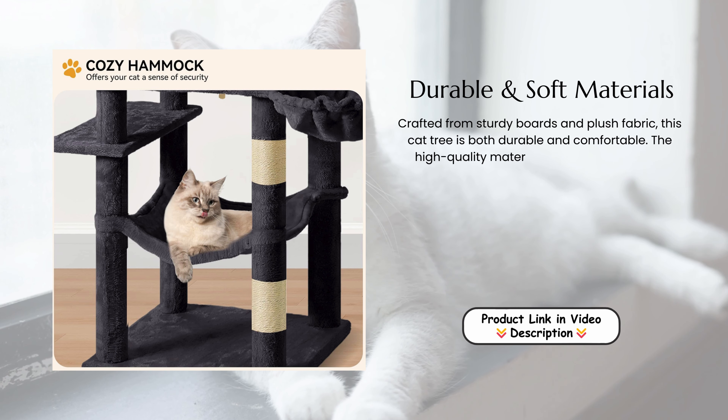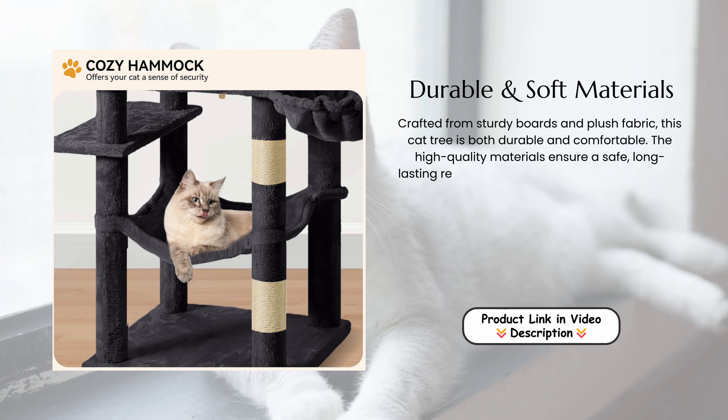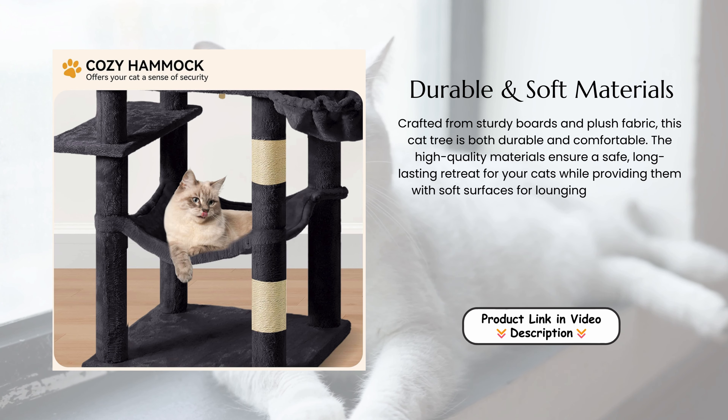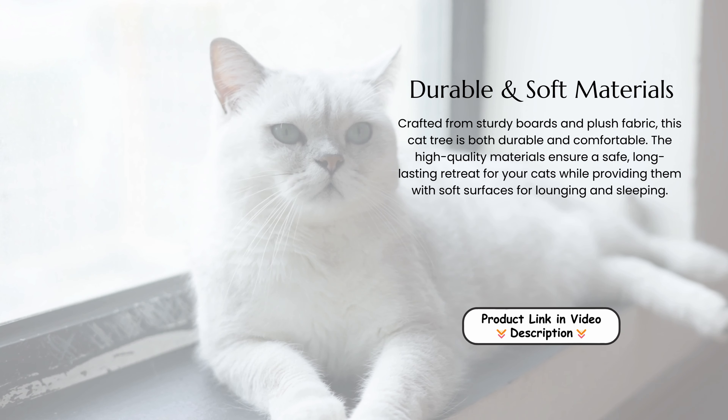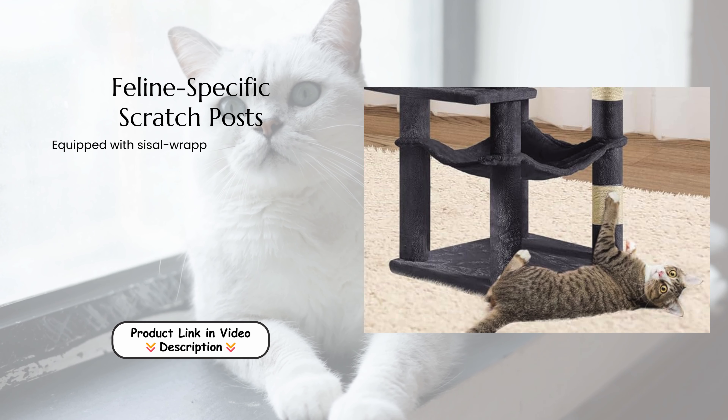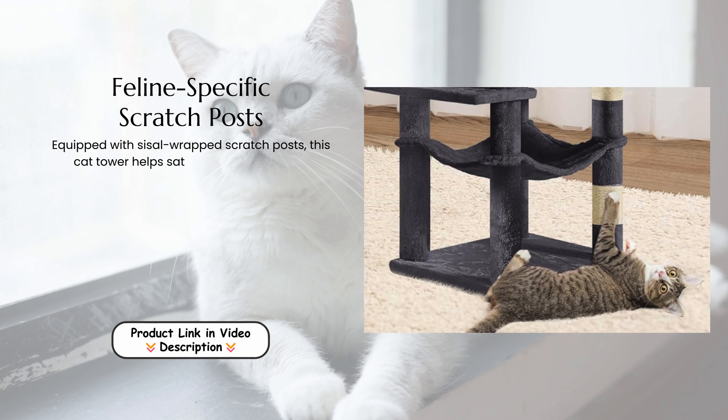Durable and soft materials. Crafted from sturdy boards and plush fabric, this cat tree is both durable and comfortable. The high-quality materials ensure a safe, long-lasting retreat for your cats, while providing them with soft surfaces for lounging and sleeping.